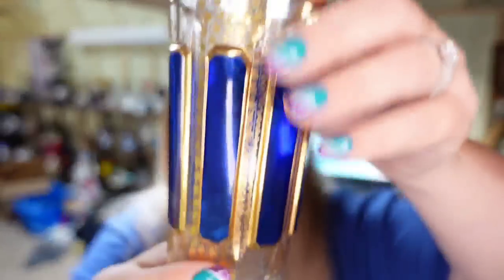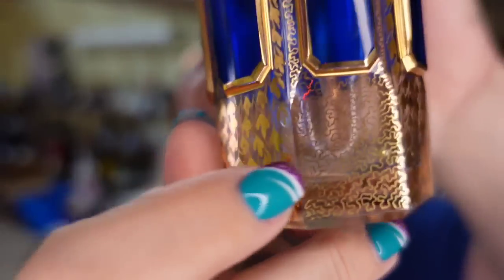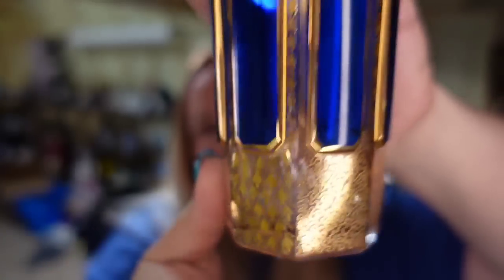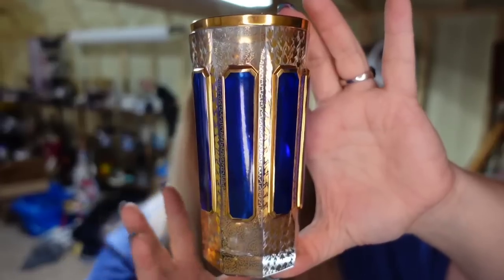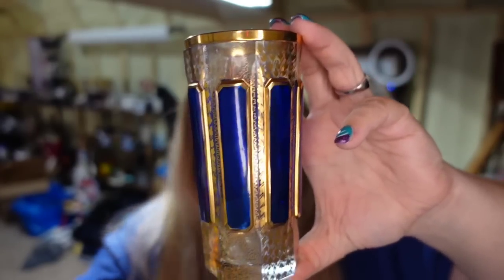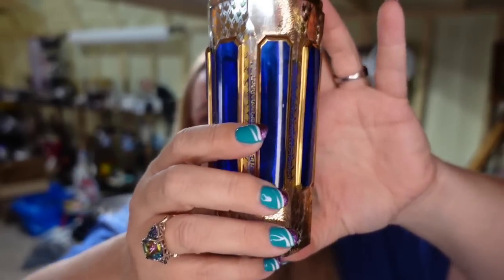Up next is a Moser panel glass — amazing cobalt blue with really detailed gold gilt. This one I paid about $80 and it sold for $160, so it's about a $50 to $60 profit sold in about a year. I had a ruby red one that sold as well.